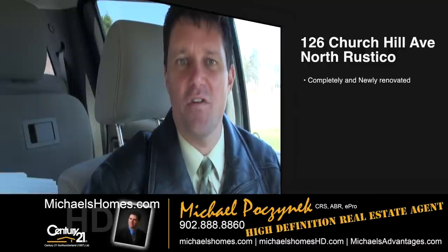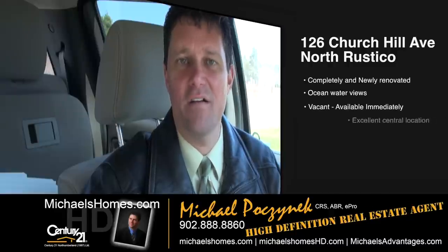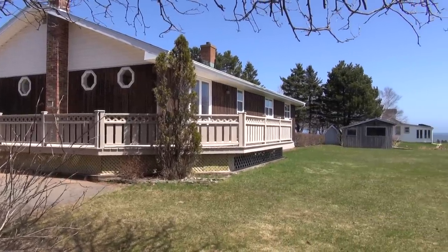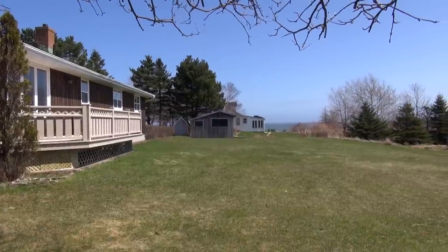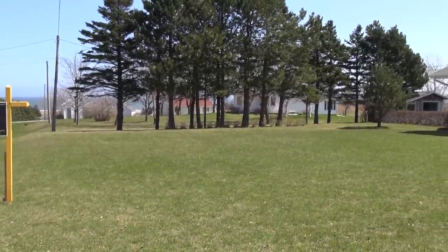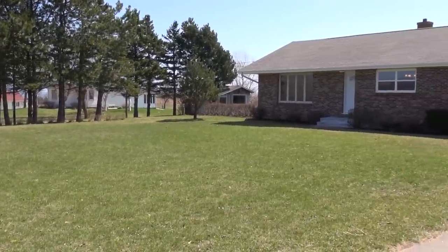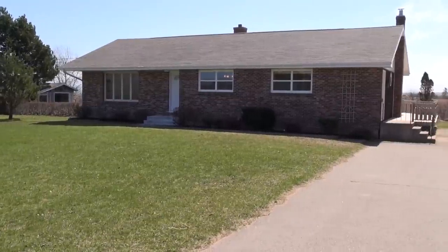Today, we're on Churchill Avenue in North Rustico, and we're looking at my number one pick for under $150,000. It's a bungalow where every single square inch has been renovated, including inside the cabinets in the kitchen. Amazing house. We've got an ocean water view from the front and the backyard. You've got access to some phenomenal restaurants nearby and some of the best beaches on the island. So let's go take a look.